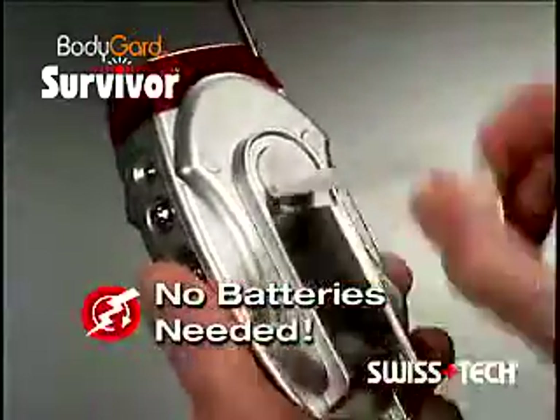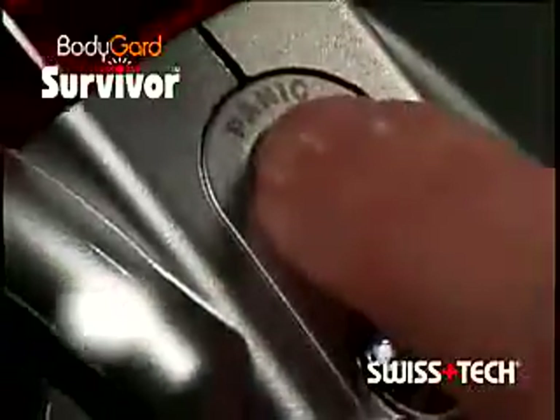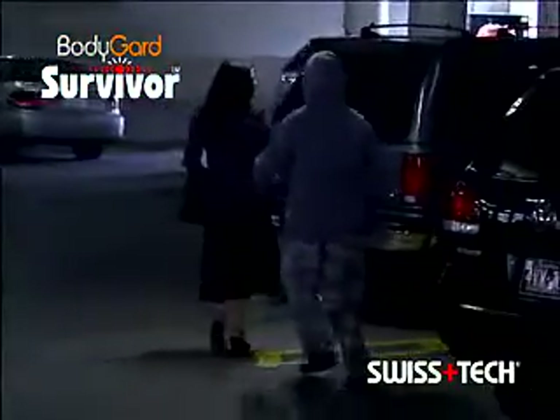And since it's self-charging, it's ready for anything, anywhere, anytime. The Bodyguard Survivor has a panic button that activates a sonic alarm and flashing red lights to help protect you in isolated surroundings.